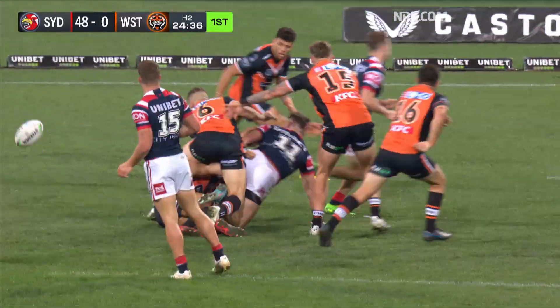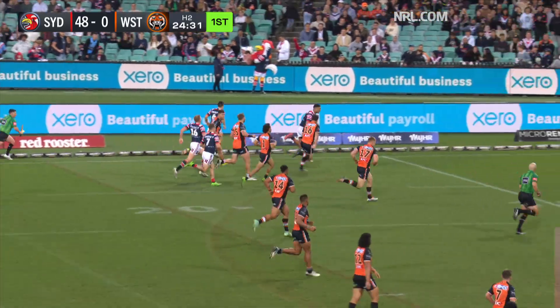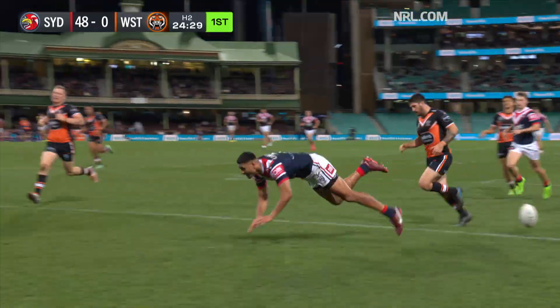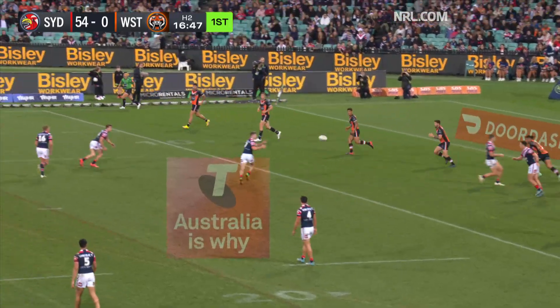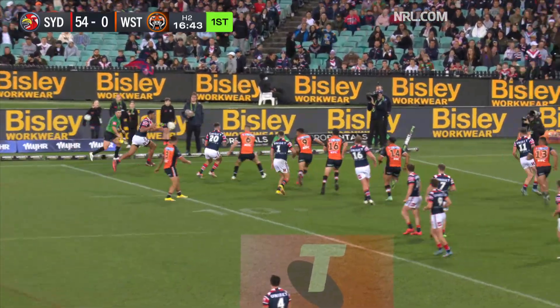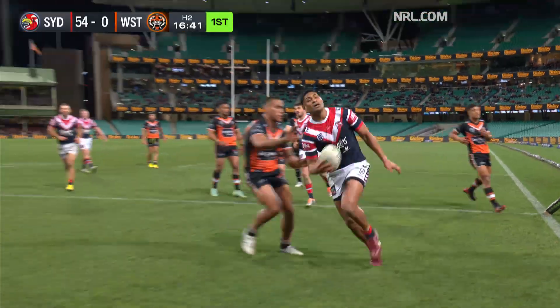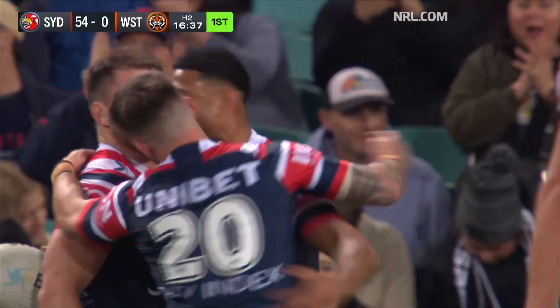Keery on that left-hand side, Crichton with a pass — backwards is the call, staying alive. Keery gives it to Tupou and there's the half century. Verrills through Walker, Hyperson now at the five-eight position for Keery, then a lovely ball from Gildart to Tupou — he has a second one.